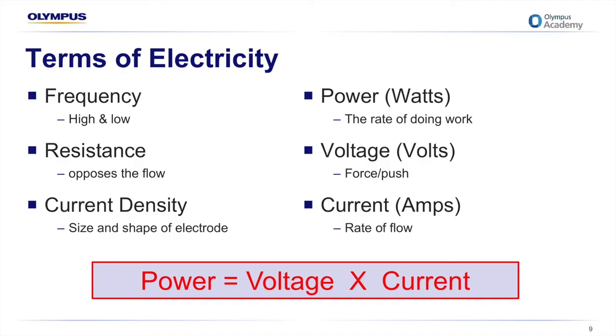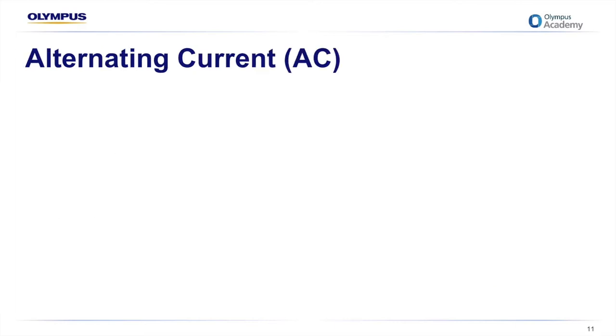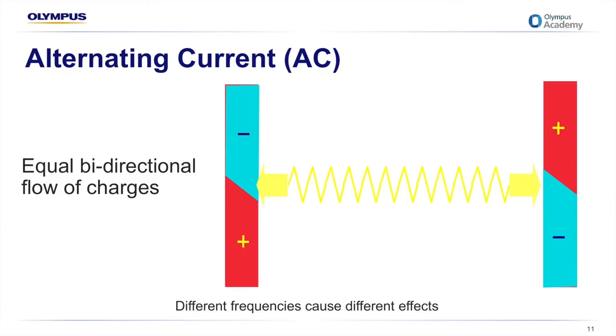We need to ask ourselves how many different types of current there are. There's direct current, where electrons flow in one direction only — an example being a cell phone battery that can either discharge or be recharged. The other type, most relevant to us in the operating theatre, is alternating current, where there is an equal bi-directional flow of charges flowing continuously. Importantly, different frequencies cause different effects, which we'll discuss shortly.